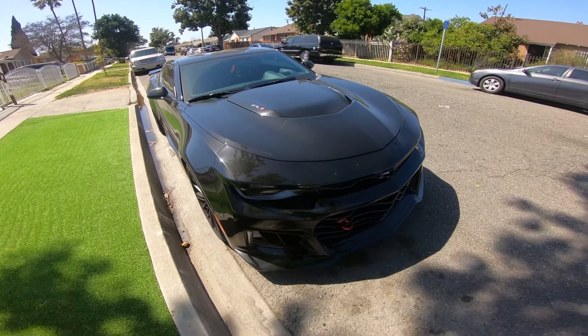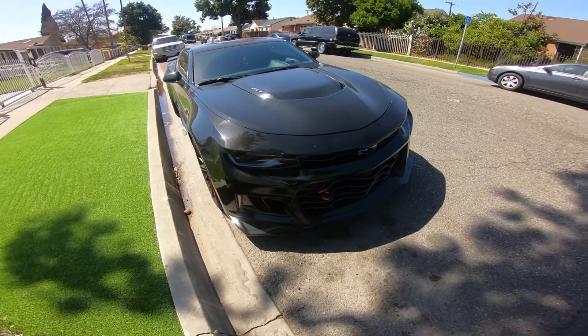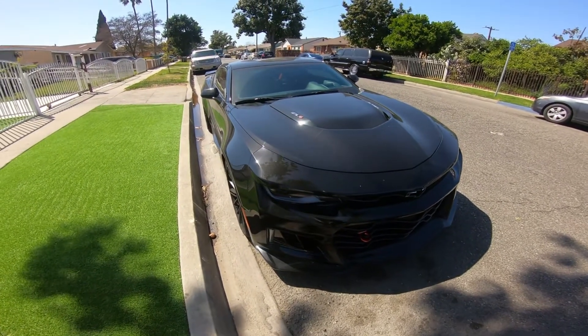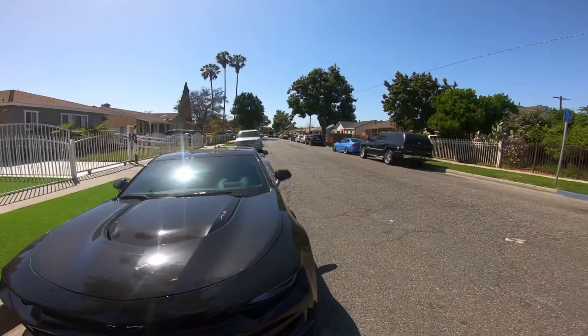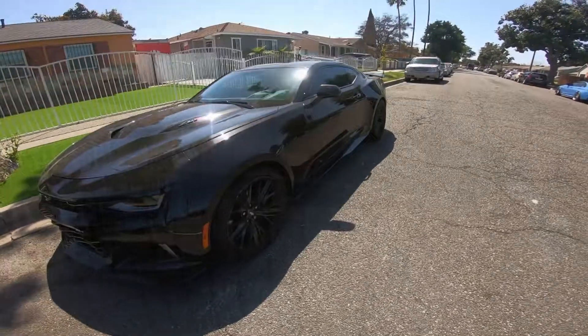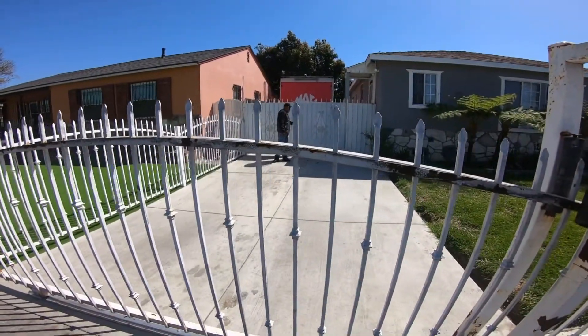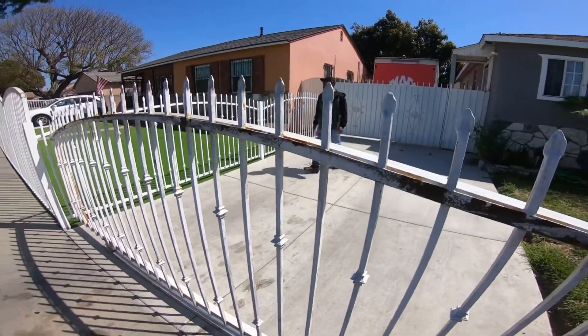Alright guys, I just got to Danny's house right now. This is his car right here — this dude has a ZL1. What do you guys think, which one would you pick, the ZL1 or the M3? What's up Danny, you ready? You're gonna drive, right? Let's do this.